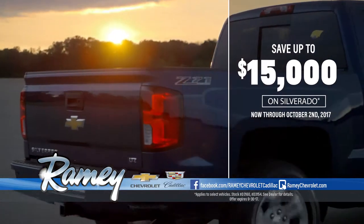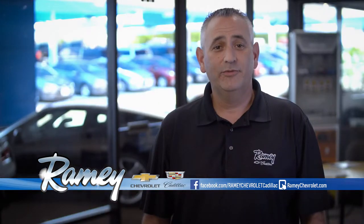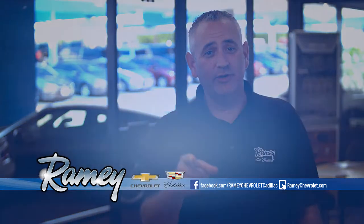Now to the end of the month take up to $15,000 off select Silverados. GM makes the cars. Ramey makes the difference. Come see how we can make the difference for you.